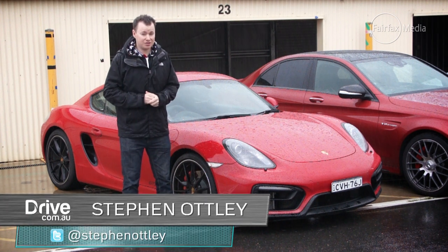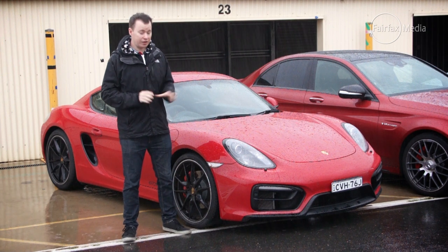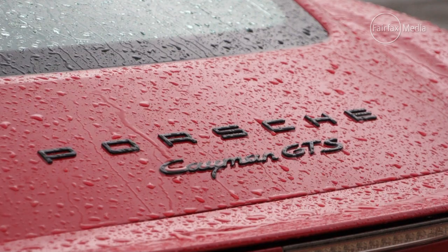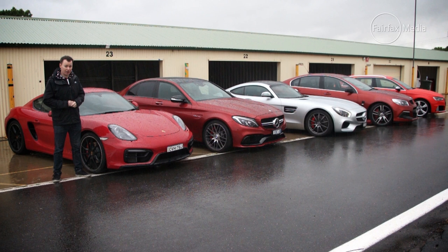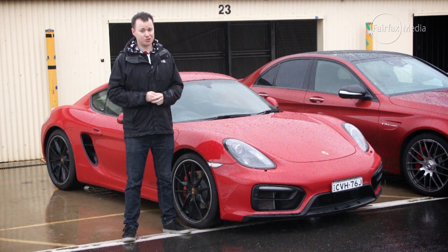Drive's best performance car over $60,000 in 2015 is something of an all-star shootout. Our defending champion, the Porsche Cayman GTS, is back, but it's up against a quality field including not one, but two Mercedes-AMG: the C63 Sport Sedan and the GT Supercar. We've also got the HSV Club Sport R8 and the all-new Audi RS3 Sportback. It may be raining, but Drive Car of the Year performance testing doesn't stop for the weather.